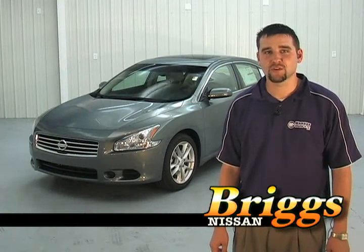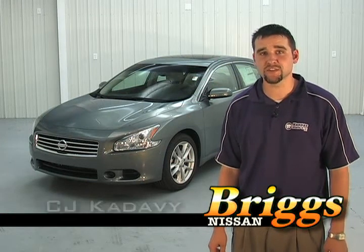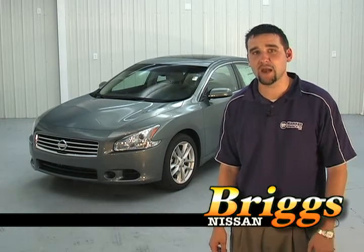The Nissan Maxima also comes equipped with dual zone climate control. If you have any other questions on the Nissan Maxima, please contact me, CJ Kadavy, at Briggs Nissan.